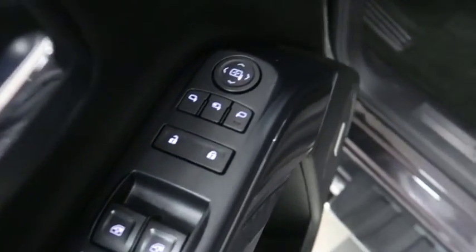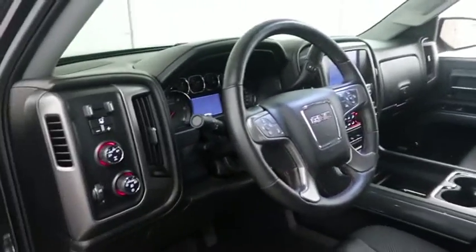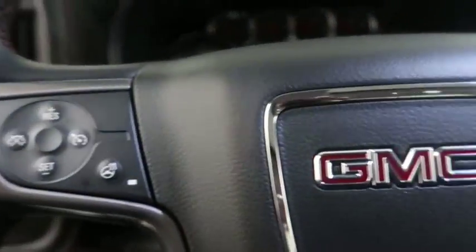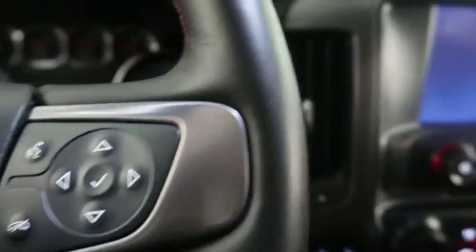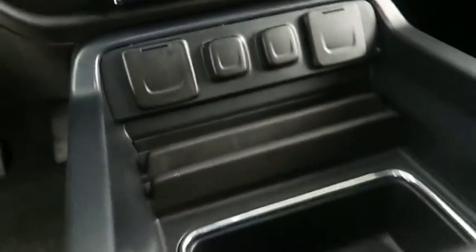Taking a look at your power locks, windows, and mirrors. Inside, you have cruise and four wheel drive controls, as well as audio and Bluetooth controls. There's a full touch screen that includes your stereo, dual climate controls, and dual heated seats.